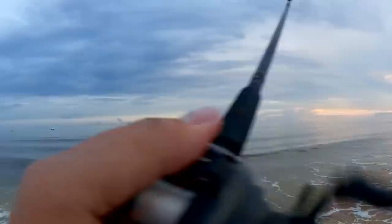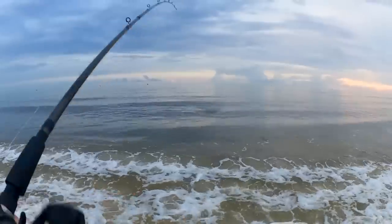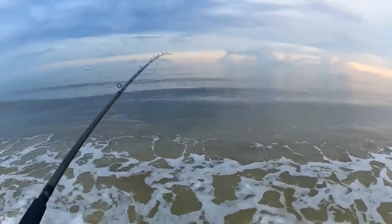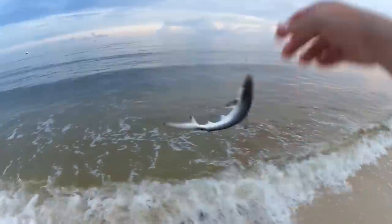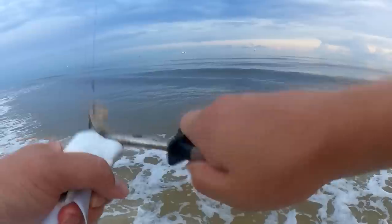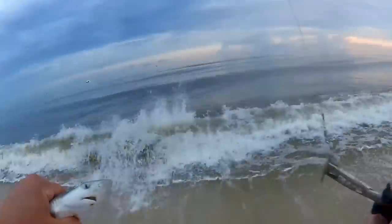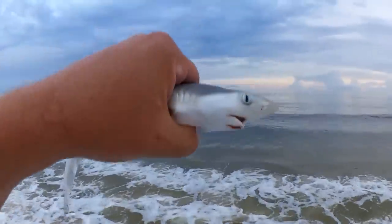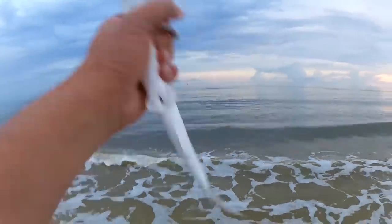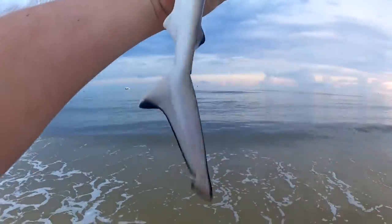Fish — what is this? Is this a catfish? Hopefully not a catfish. It's a shark — look at this little shark. There we go, little shark. Second shark so far. Little blacktip — look at his tail and stuff. Let's let him go.